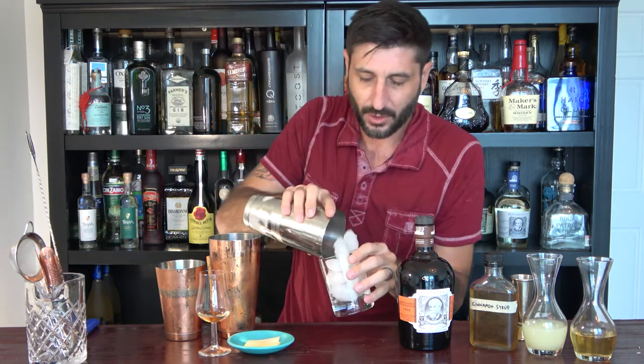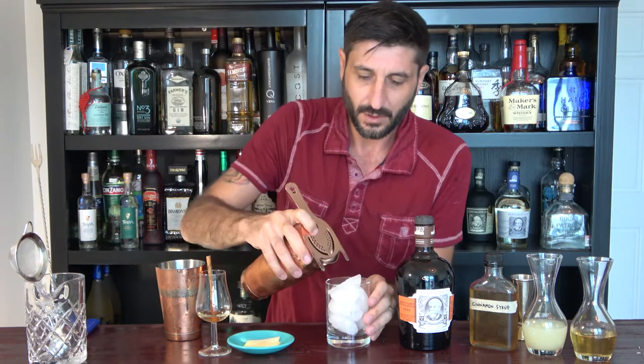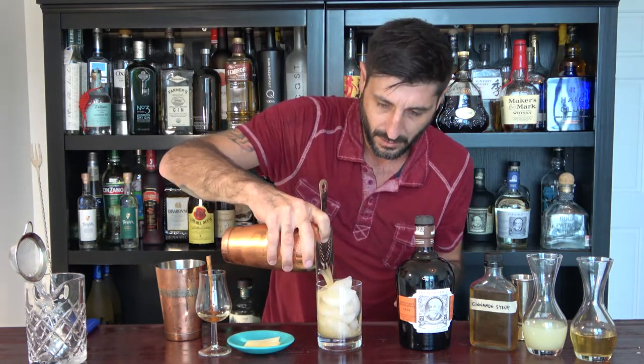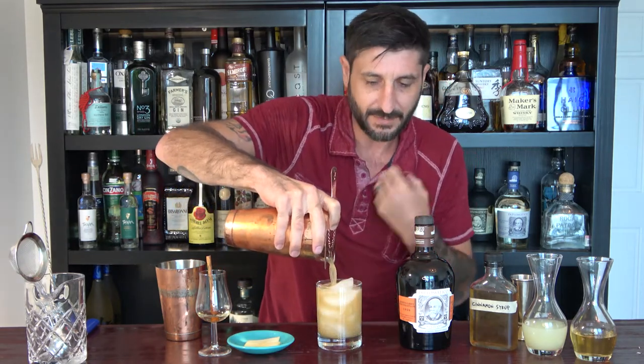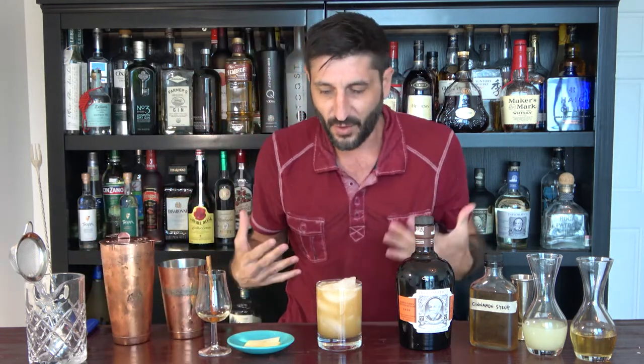We want to make quick holiday cocktails, and this is one of them. Beautiful color — I smell the apple, I get the cinnamon right away. I can feel that fall vibe coming.